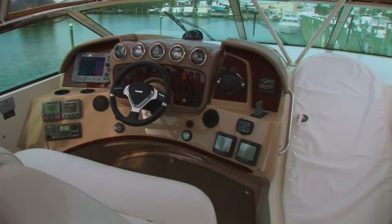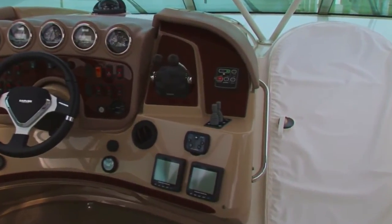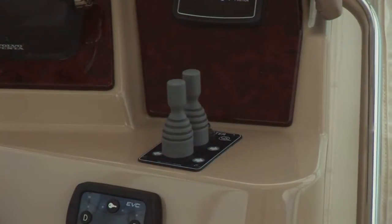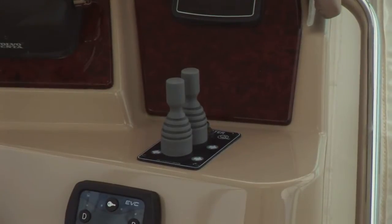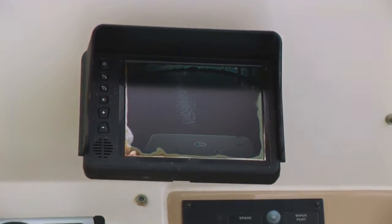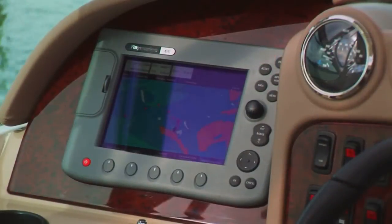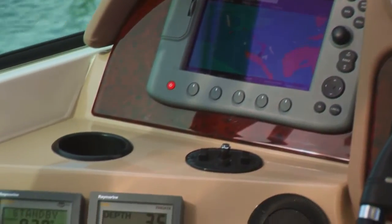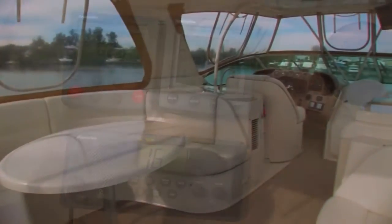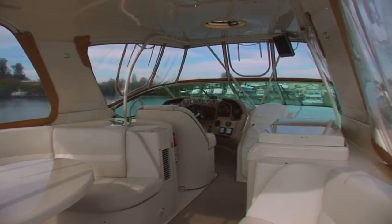Forward, her helm provides a commanding view over her bow, and is equipped with a full complement of analog and digital engine gauges, Volvo engine controls, as well as bow and stern thruster control joysticks. Other features include a C-key system, monitor for the aft-facing cockpit and engine room cameras, stereo system, and a complete set of RayMarine navigational instruments, including GPS chart plotter, radar, depth and speed gauges, as well as autopilot and VHF. This whole space has a complete canvas enclosure, along with its own air conditioning system.